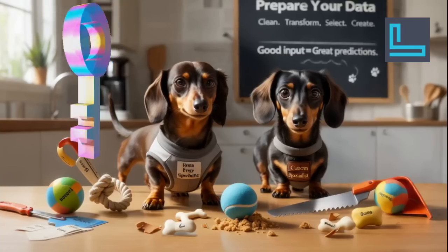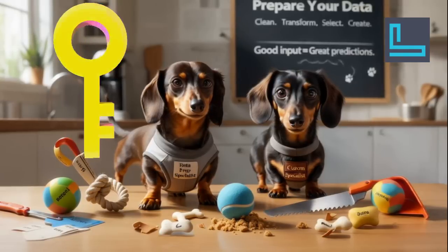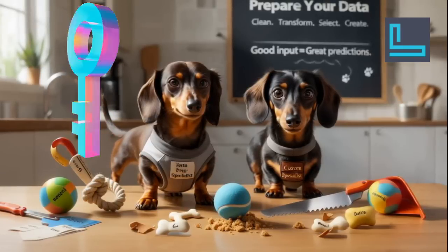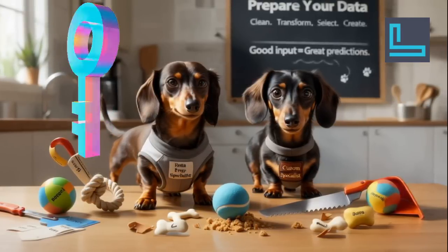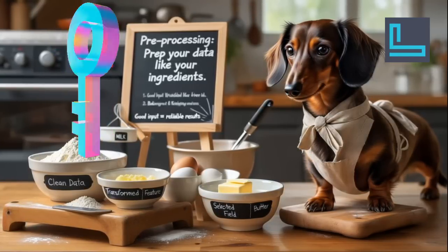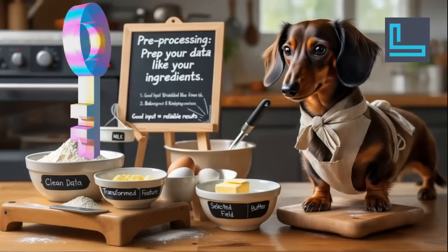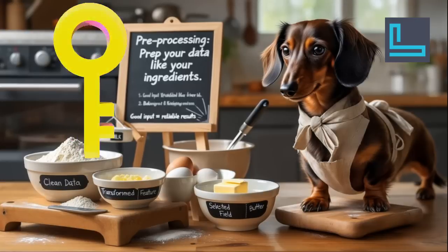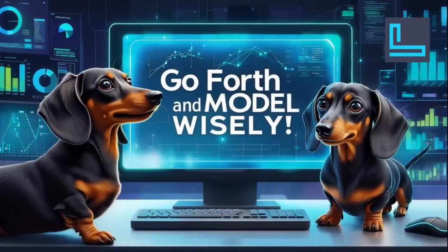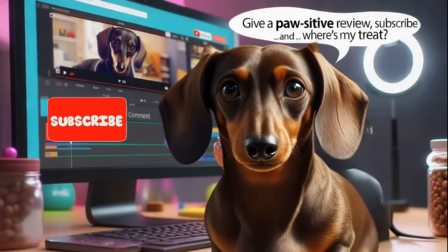The big takeaway here is that preparing our data — carefully cleaning it, transforming it, selecting the right pieces, and sometimes creating new ones — is absolutely essential for getting the most out of our predictive models. It's like making sure all your ingredients are prepped and ready before you start baking. Pre-processing is all about setting your models up for success, giving them the best possible information to work with so they can give you the most accurate and reliable answers. Now go forth and model wisely — and if you liked this, give a positive review, subscribe, and where's my treat?